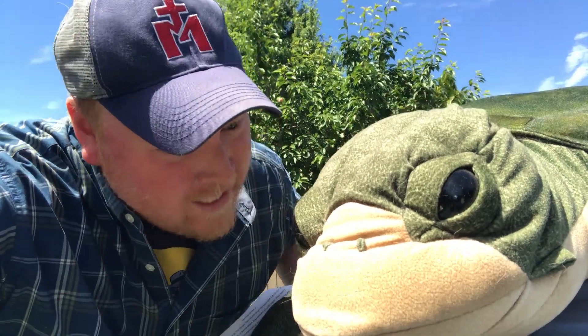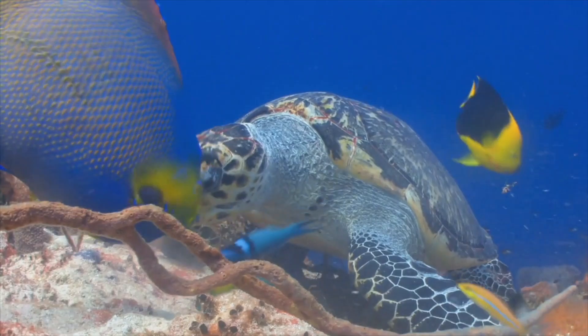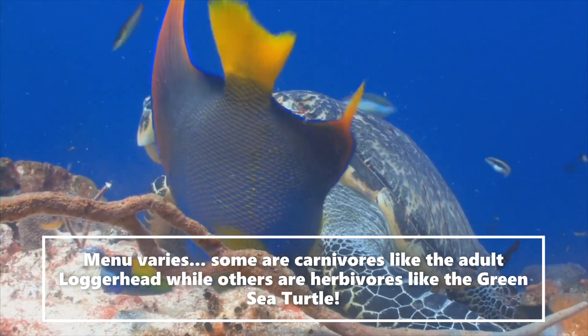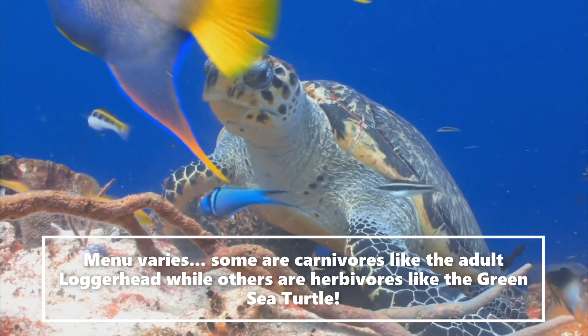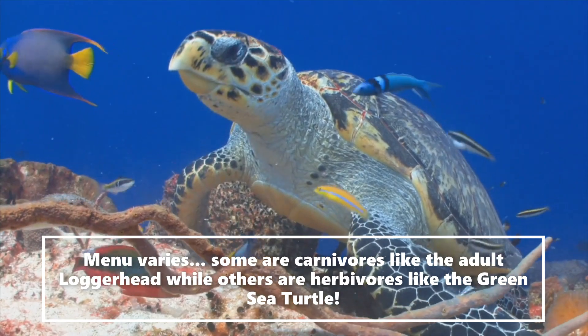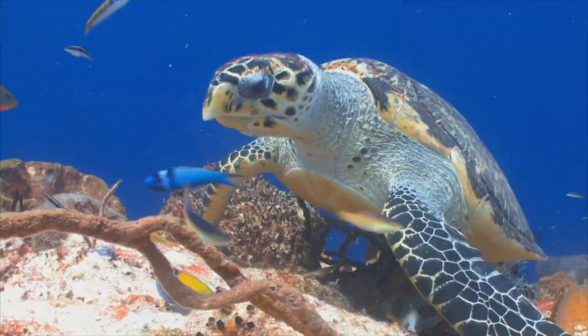What a great adventure learning all about sea turtles — created by God Almighty! We'll see you guys next time wherever we're at, always exploring God's creation!